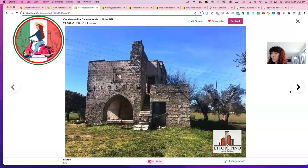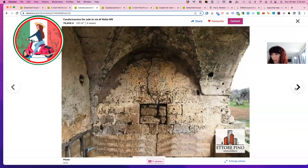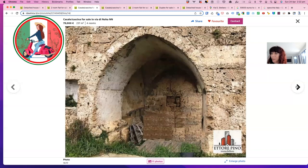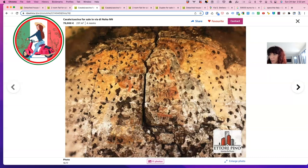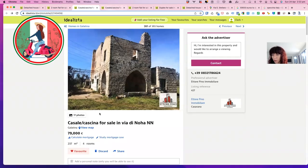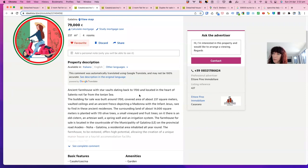It's actually quite large, 237 metres squared. What I really love about this — get ready for it — besides the olive trees, this is actually a fresco. This here that you can see is actually a fresco, which dates back to the 1700s. And you can still see it. Can you imagine that being part of your living area? There it is close up. Isn't that amazing? It's an ancient farmhouse with star vaults dating back to 1700 located at the heart of Salento. The fresco depicting a Madonna with the infant Jesus is very rare to find in these ancient residences.